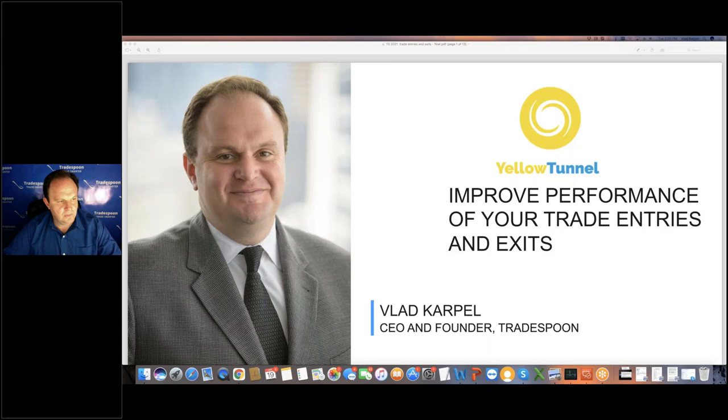Welcome back everybody. We are going to continue on our day-long education event, this Nadex Education Summit — New Year, New You, Better Trader. We have covered a lot of topics today, from technical analysis to fundamental analysis to trader psychology. Next up is Vlad Carpell from Yellow Tunnel or TradeSpoon. He's going to talk about building a trading plan, mostly around how to identify entry and exit points to help you get into the markets.